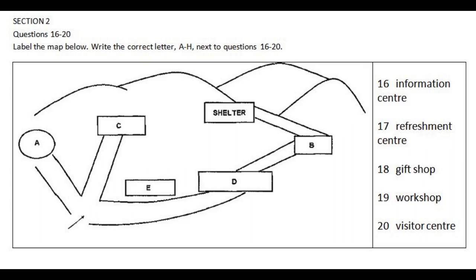If you carry on walking up the trail, past the workshop, you'll find our state-of-the-art visitor centre, where you can find maps of the walking trails here at Mount Rushmore.